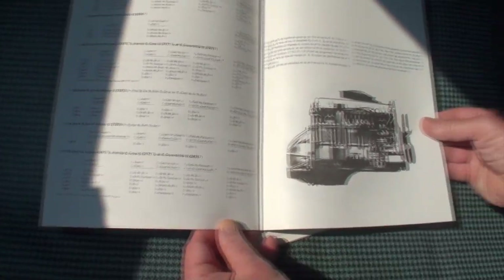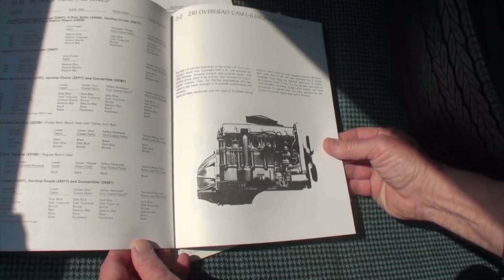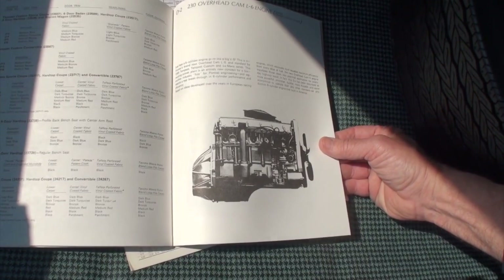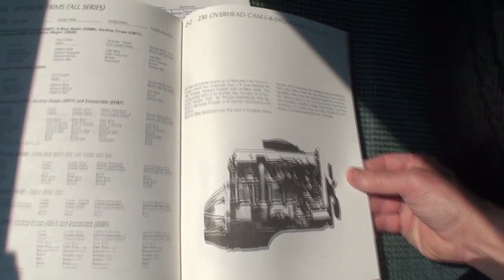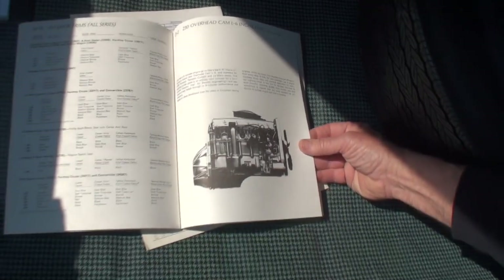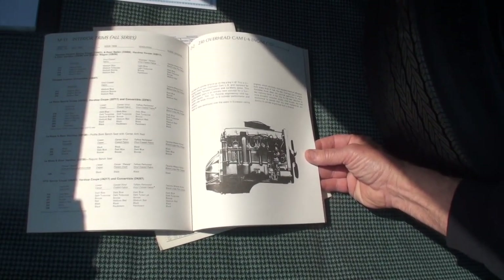Here are our trim levels, and then that's the overhead cam 6 — the first overhead cam 6-cylinder ever made by General Motors, right there. This engine was a legend, and it would keep up with the 326 motors. It was such a great motor.